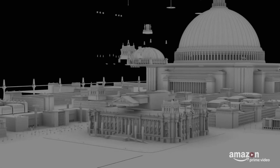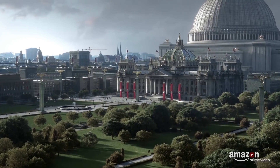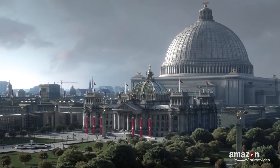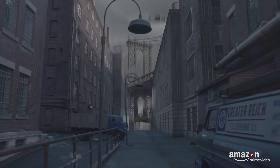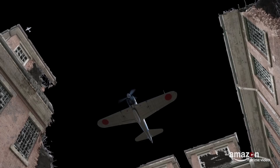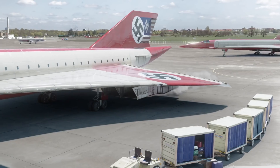The Man in the High Castle — Amazon's alternative history series — receives some incredible visual effects created by Barnstorm VFX. Blender is an integral part of their pipeline; they use it for modeling, animation, and rendering. The company said that although they've been using other commercial 3D packages, Blender became their favorite, and they gradually shifted to it.